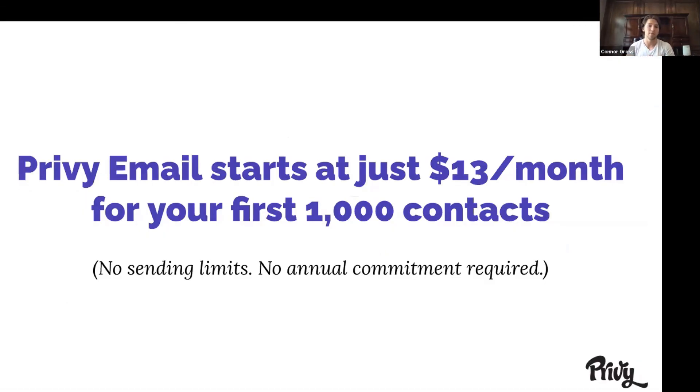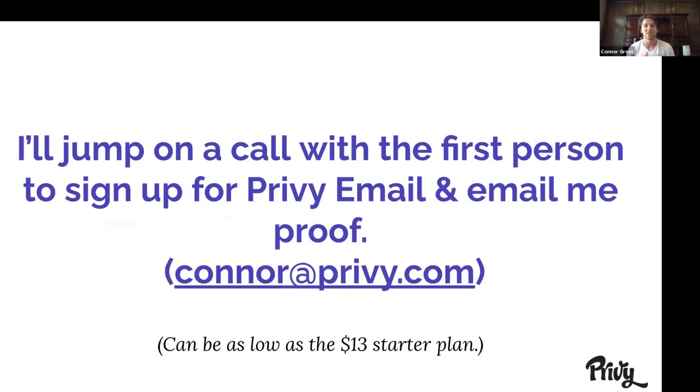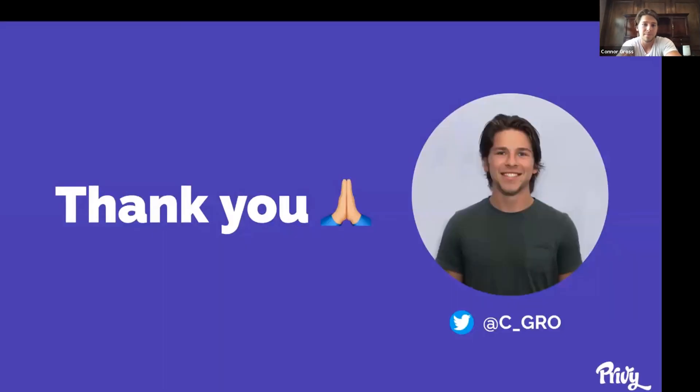Privy Email is also more affordable — it starts at just $13 a month for your first 1,000 contacts and then only $5 per 1,000 contacts after that. There are no sending limits and no annual commitments required. We do have a one-time offer: if I've been able to convince any of you, I will jump on a call with the first person to sign up for Privy Email and email me proof at connor@privy.com. It doesn't have to be a big plan — it can be as low as the $13 a month starter plan, and I'll spend 30 minutes with you on a phone call helping you set up your first abandoned cart or walking you through a basic strategy on how to use Privy today. That's really it for the presentation — if there's time I'll do a Q&A, otherwise you have my email connor@privy.com and my Twitter handle. If you tweet anything at me, I will answer — that is a guarantee.